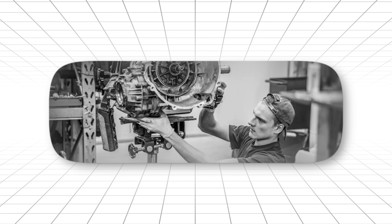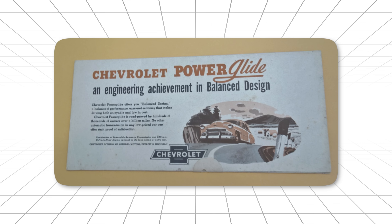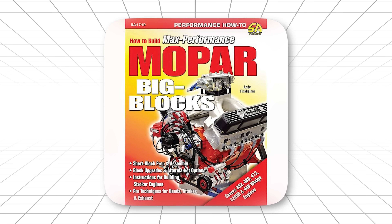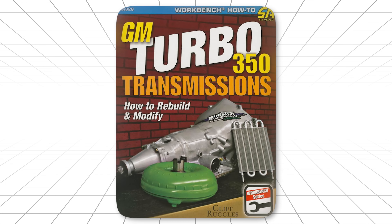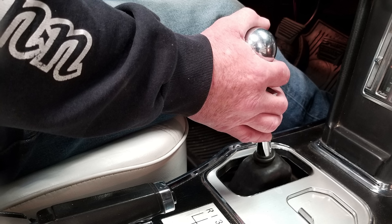Six transmissions. Each one legendary for different reasons. The 400 was the tank that could handle anything you threw at it. The two-speed was the underdog that proved sometimes less is more. The 727 was the engineered precision that Mopar built their reputation on. The 350 was the affordable hero that democratized performance. The C6 was the survivor that outlasted everything else. And the Rock Crusher was the purist's choice that demanded respect.